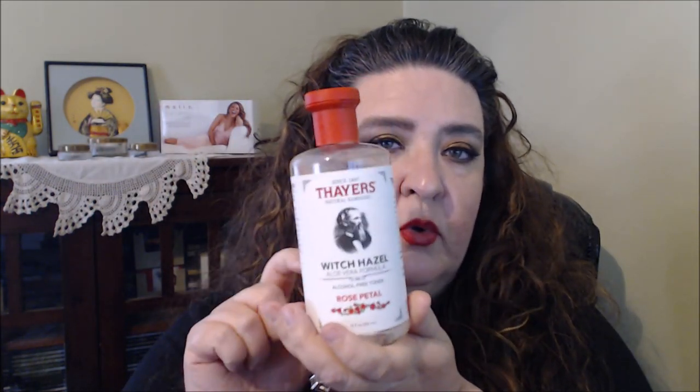I saw Natalie the Beauty Diva always showing this and I'd been wanting to get it for a while — it's the Thayers Witch Hazel Aloe Vera Formula Alcohol-Free Toner in rose petal. I love anything rose scented, so I grabbed this and I've been using it a couple of times. I always look for alcohol-free now because I don't want alcohol on my face — I already have terrible dry skin.